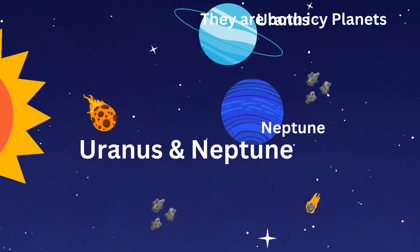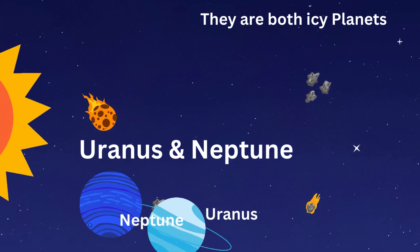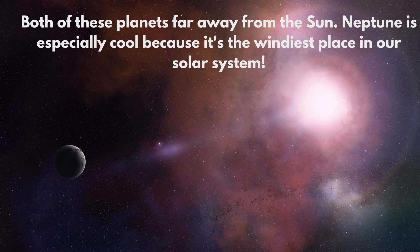After Saturn, we have Uranus and Neptune. They're both icy planets far away from the Sun. Neptune is especially cool because it's the windiest place in our solar system.